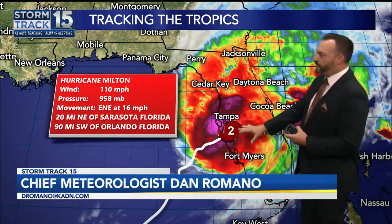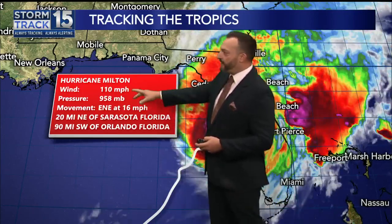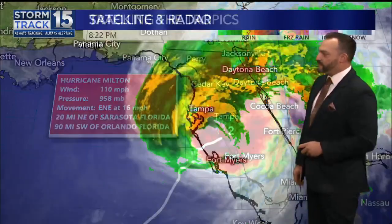Now that the center of the storm is over land, it continues to weaken even more — now downgraded to a Category 2 hurricane. It's about 20 to 30 miles to the northeast of Sarasota, Florida, and about 90 miles to the southwest of Orlando — that's the next major metropolitan area that will be under the gun. Right now, maximum sustained winds of 110 miles per hour. Let's take a closer look at this storm.